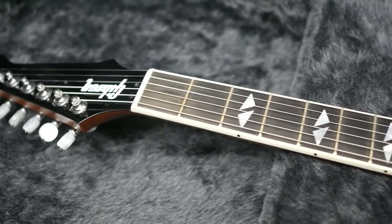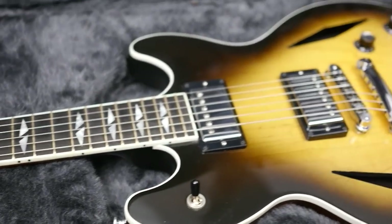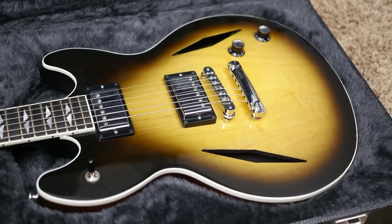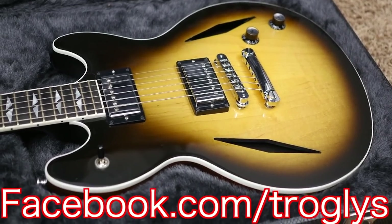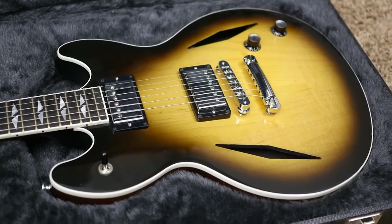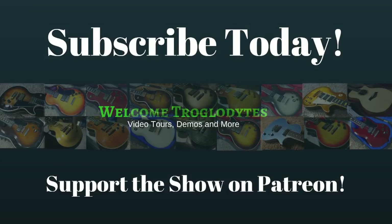If you think you might be interested in owning this 2006 Vegas Standard in the very desirable tobacco sunburst finish, feel free to contact me on my Facebook page — facebook.com/troglies, T-R-O-G-L-Y-S. Thank you troglodytes for watching. Don't forget to like, comment, and subscribe, and we will see you tomorrow on the next episode. Take care.